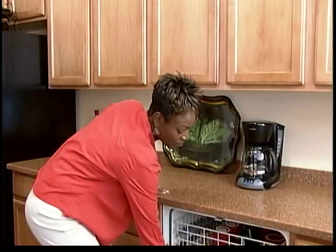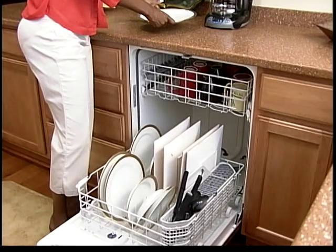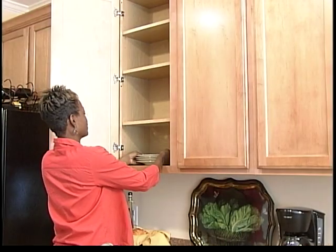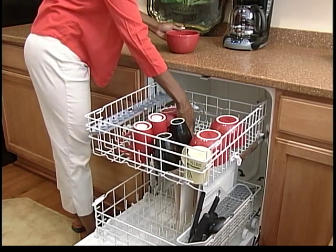Why are only single family residential customers subject to the new tiered structure? Residential customers have the most opportunities for the most savings. Business and commercial customers use water in a more consistent and controlled way, as required by their daily processes and operations. But everyone is being asked to implement conservation measures.